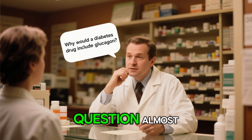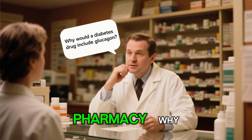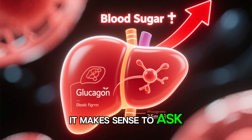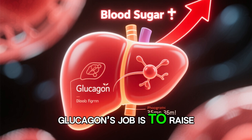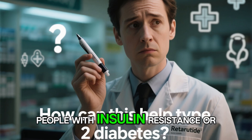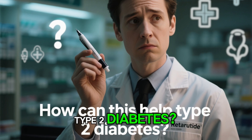I hear this question almost every day in the pharmacy: why would a diabetes drug include glucagon? It makes sense to ask — after all, glucagon's job is to raise blood sugar when it drops too low. So how can retatratide help people with insulin resistance or type 2 diabetes?